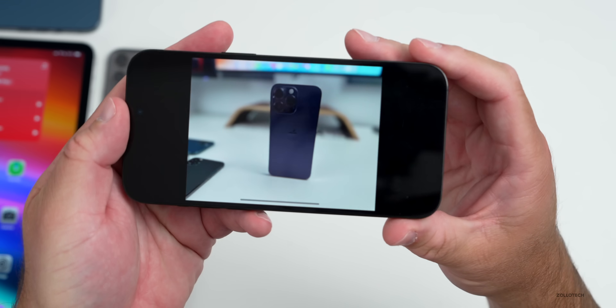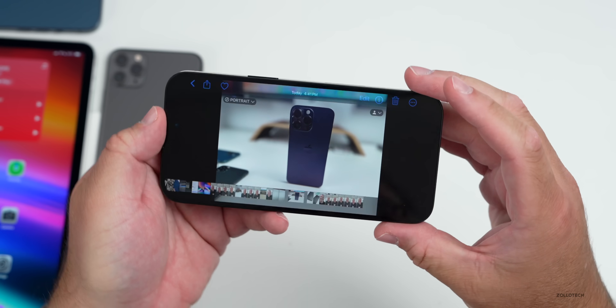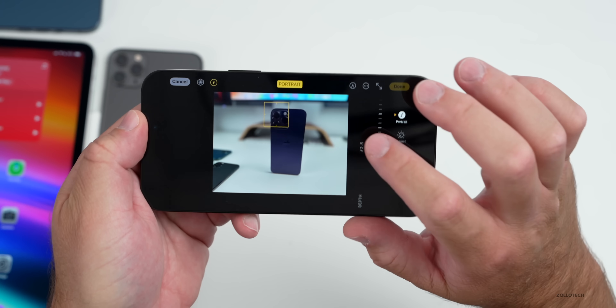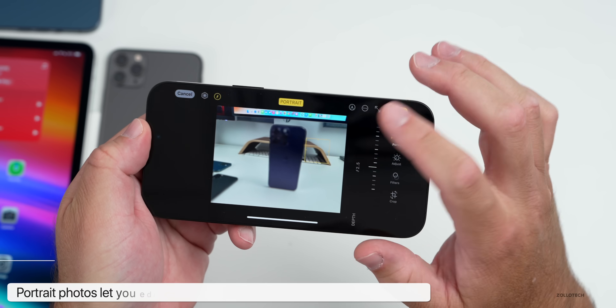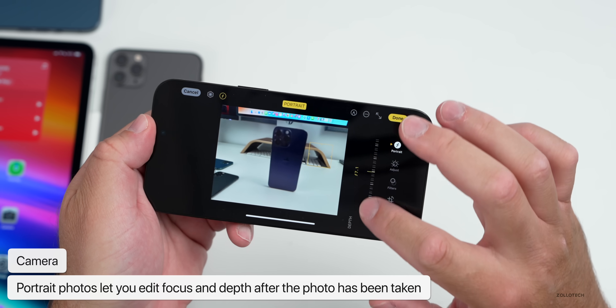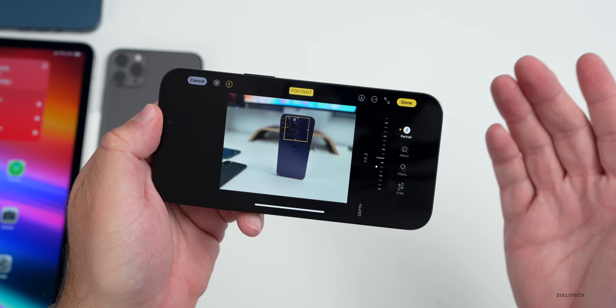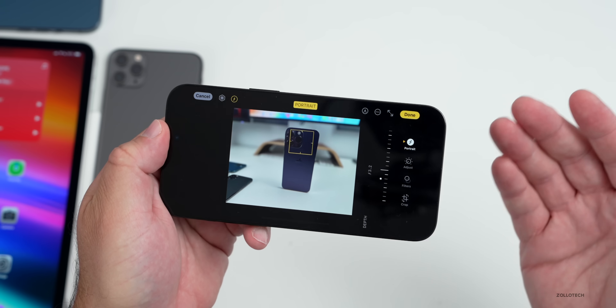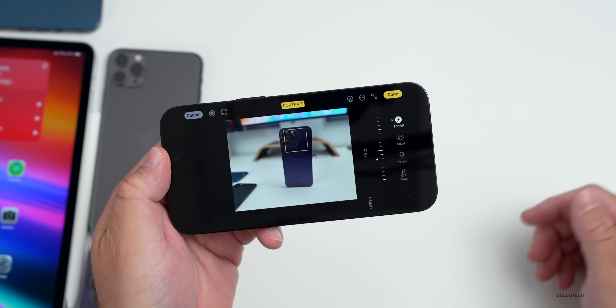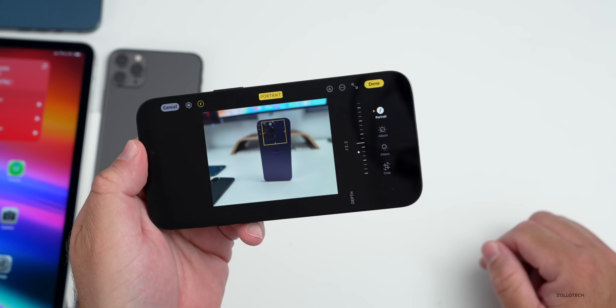New portrait mode editing works on some iPhones. If you take a portrait photo — I took a photo of an iPhone — as long as it says 'Portrait' on it, you can now edit it after you've taken the photo. It records depth information, and we can now focus on the background. If I want to focus on the monitor and stand behind it, I can, and I can adjust the blur after the fact. Apple announced this for the iPhone 15 but they've brought it to previous models as well.